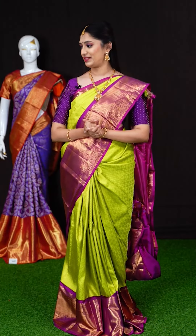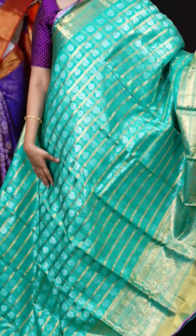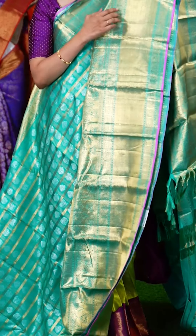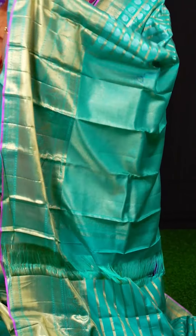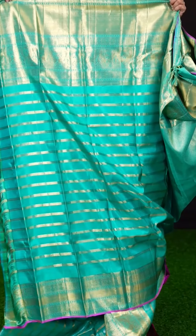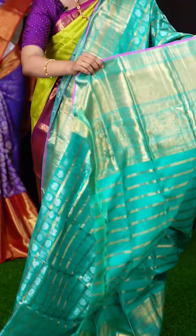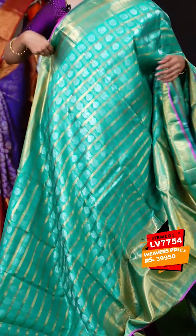This is another beautiful saree — a sea green color, a very rare color. All over we have broad line zari checks with silver zari weaving and multi motifs. On the border we have a self designer turning work border with core edge pink. The pallu is a self glorious rich pallu. The blouse is a horizontal golden zari lines designer blouse, a contrasting blouse to the saree. The item code is LV7754 and the weavers price is Rs.39,950 only.